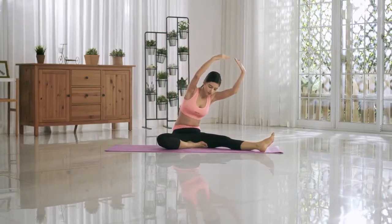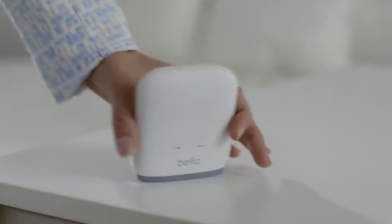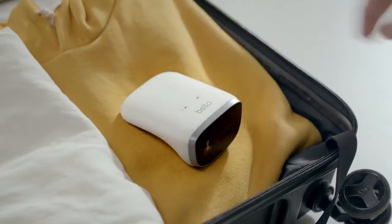Maintain a healthy body by tracking your history with Bello so you can reduce the risk of metabolic diseases and live a full life now and in the future.